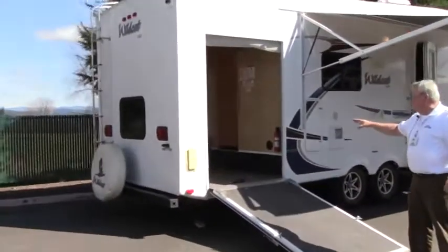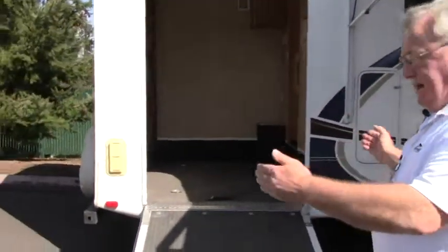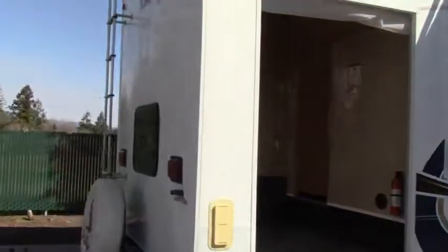The garage inside dimensions are about 90 inches deep by about 64 inches wide with the bed made up, so you've got a lot of room in there to store your toys. Let's take a look around the backside.